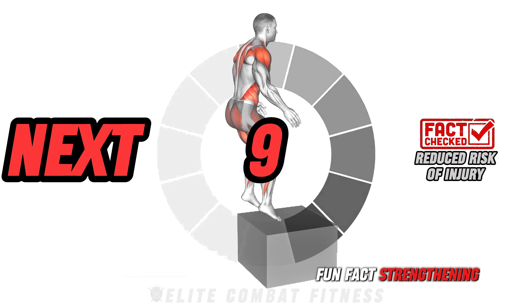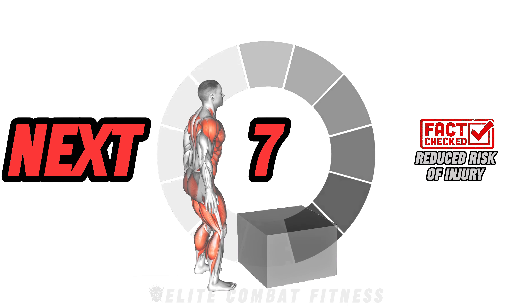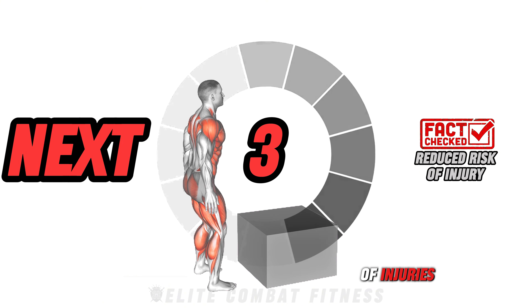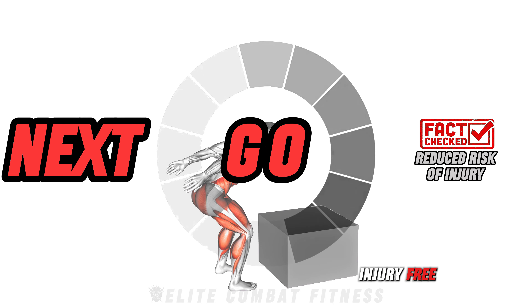Fun fact: strengthening stabilizer muscles, particularly around your joints, reduces the likelihood of injuries, making these exercises valuable for staying injury-free.